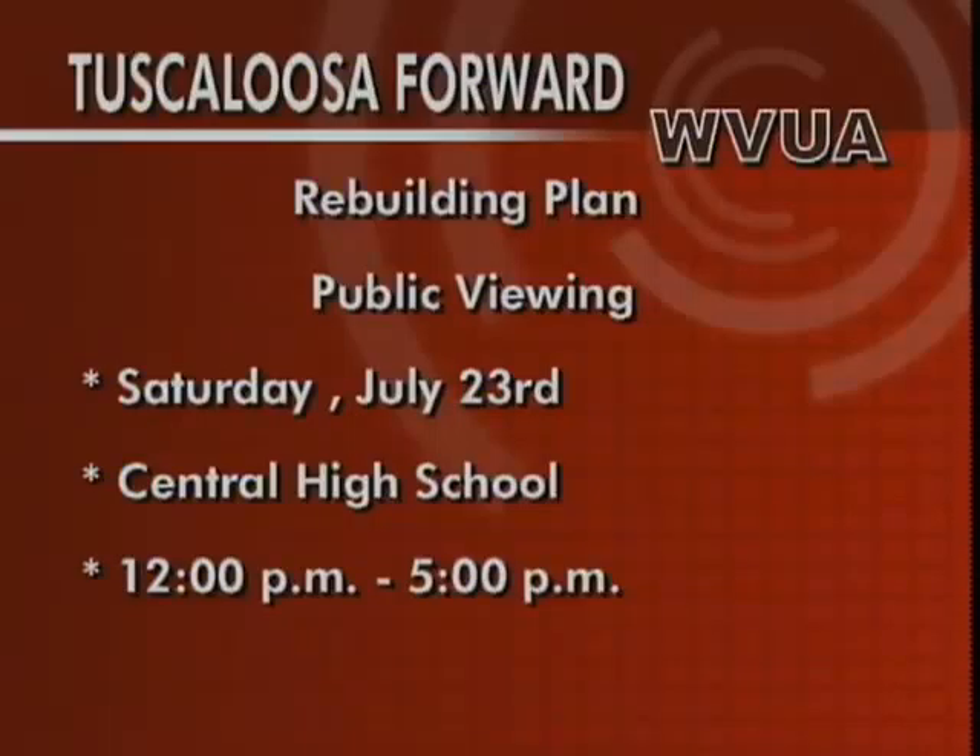The city is hosting a community preview of these plans, and that's this Saturday, July 23rd, at Central High School Gym. It will be a come-and-go event. It starts at noon and runs through 5 p.m. Members of the task force will be on hand to answer all your questions.